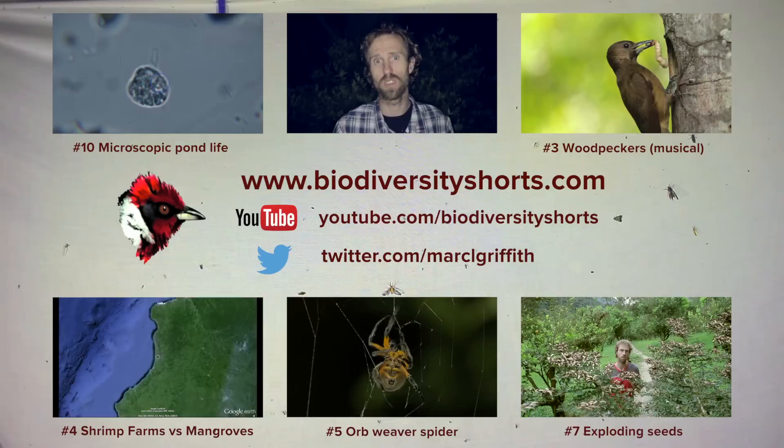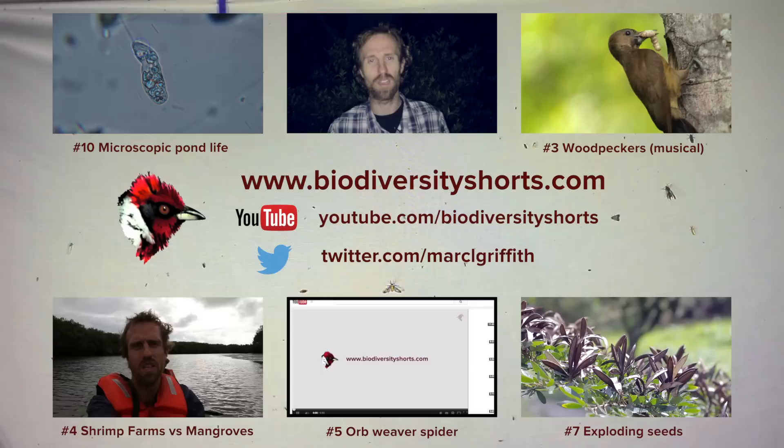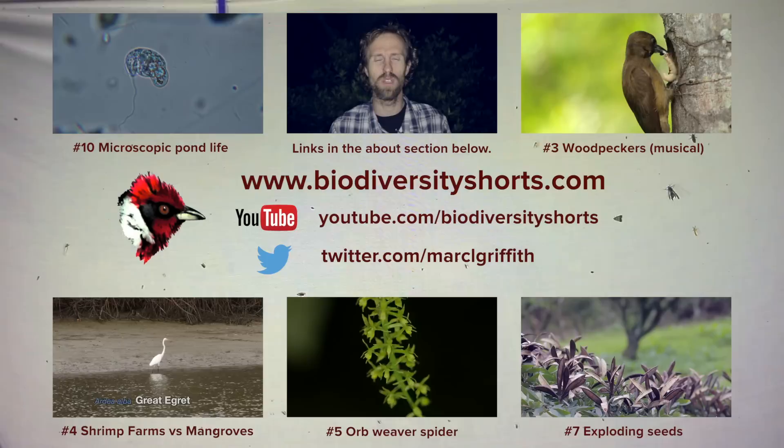Thank you for watching. If you've enjoyed this, I'll leave some links to some of my previous videos here that you can click on. If those don't work for any reason, you can always search for Biodiversity Shorts and then the number of the video you'd like to watch.